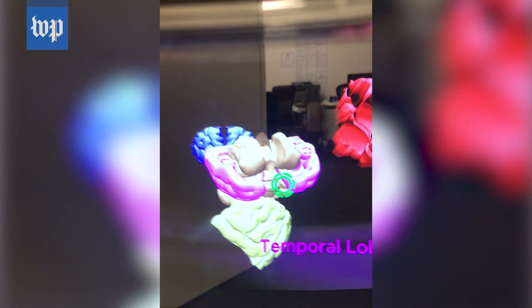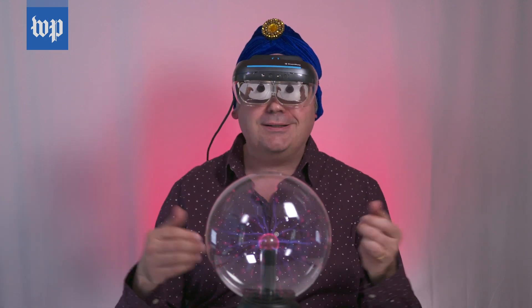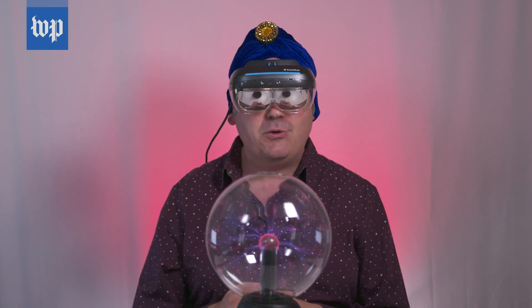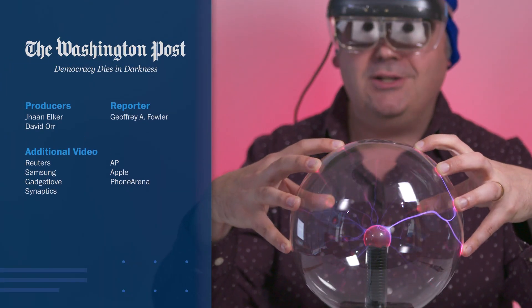Welcome to the future! Okay, it might not look exactly like this, but the smartphone of science fiction might be reality sooner than you think. I see an upgrade in your future.